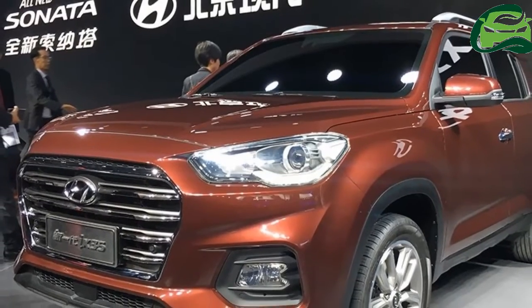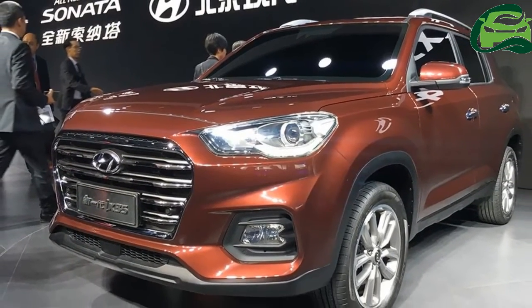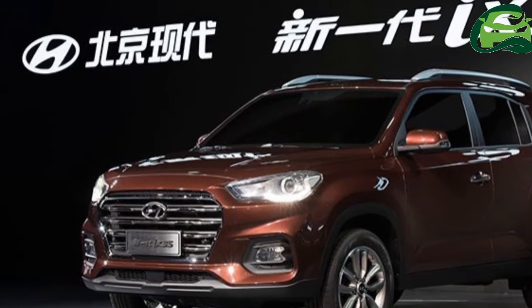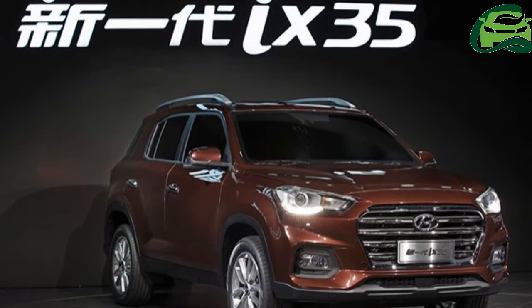The all-new Hyundai X35 has a more mature and sophisticated look than the outgoing model, and it incorporates the company's latest signature design elements, including the cascading grille. However, odd proportions don't make it look as appealing as the latest Hyundai Tucson.